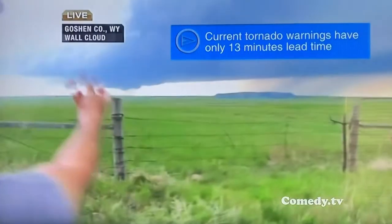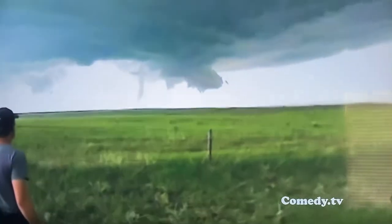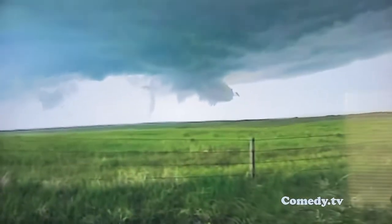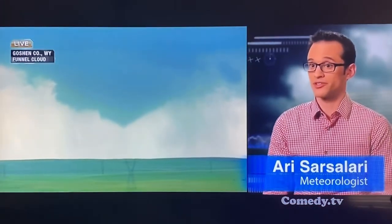It looks like it keeps funnels dropping down and dropping down. Suddenly, it's go time for the research team. They're about to encounter their project's first tornado, and Mike and his crew have a front row seat. It's not every day you get a tornado like this that forms so perfectly you can actually see it, and see it from a really safe distance too.